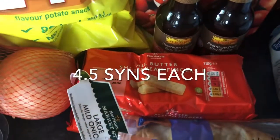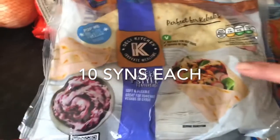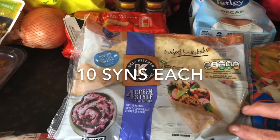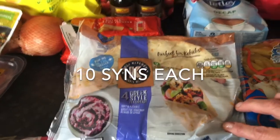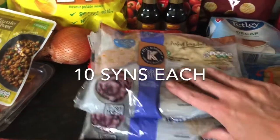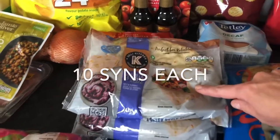Some all butter shortbread fingers — these will be interesting to see what the syns are; they're really for the family but we'll see. And the Greek style light little flatbreads, which are absolutely lovely. We've had a real problem trying to get them, so I've got three packs and I'll put some in the freezer.